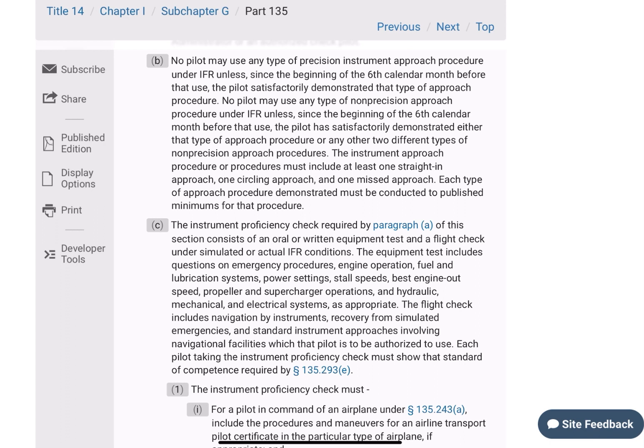No pilot may use any type of precision approach procedure under IFR, unless since the beginning of the sixth calendar month before that use, the pilot satisfactorily demonstrates that type of approach procedure. No pilot may use any type of non-precision approach procedure under IFR unless since the beginning of the sixth calendar month before the use, the pilot has satisfactorily demonstrated either that type of approach procedure or any other two different types of non-precision approach procedures. The instrument approach procedure must include at least one straight-in approach, one circling approach, and one missed approach.